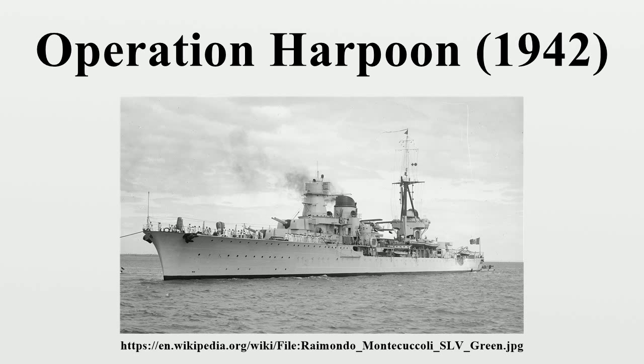The Luftwaffe had joined the Regia Aeronautica to isolate the island and starve its population, and it had become untenable as an offensive base. Axis armies had advanced into Egypt, acquiring advanced bases and denying the British safety over much of the eastern Mediterranean. Aircraft were regularly flown to Malta, but food and fuel supplies were diminishing. In response, Britain made great efforts to supply the island. Two convoys, codenamed Harpoon and Vigorous, were gathered, sailing simultaneously to split Axis forces.